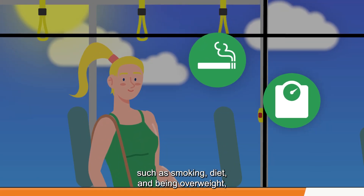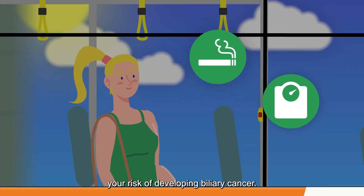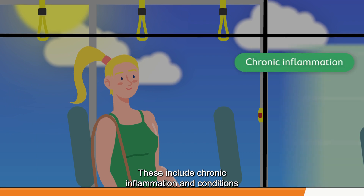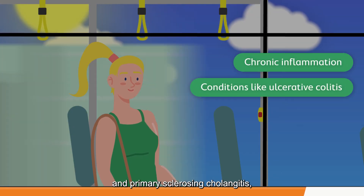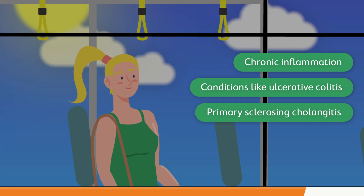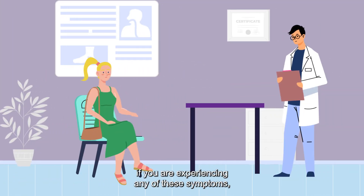Along with lifestyle factors such as smoking, diet and being overweight, there are other factors that may increase your risk of developing biliary cancer. These include chronic inflammation and conditions such as ulcerative colitis and primary sclerosing cholangitis, and heavy alcohol use over a long period of time.